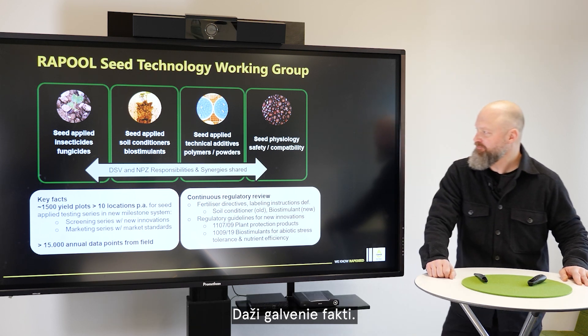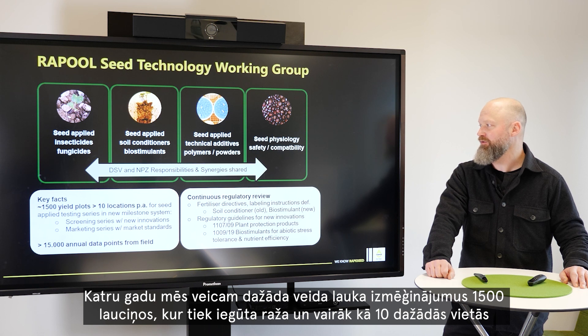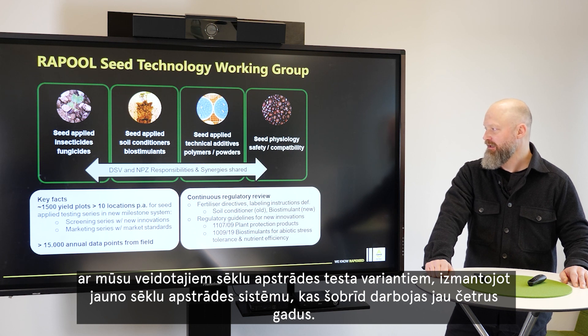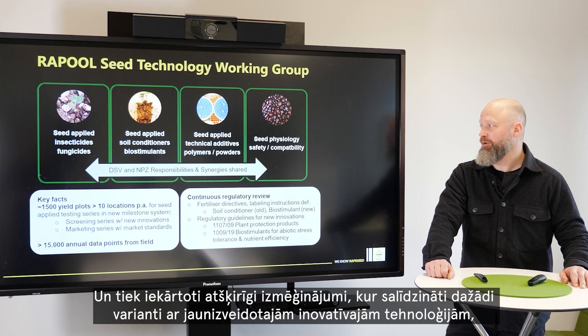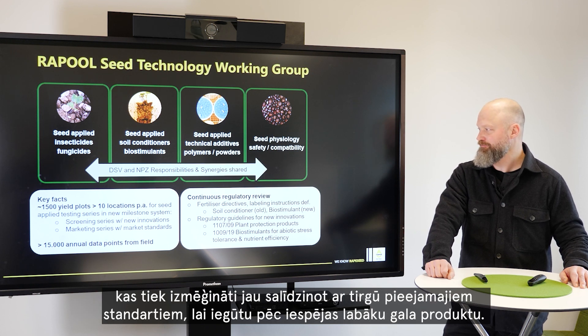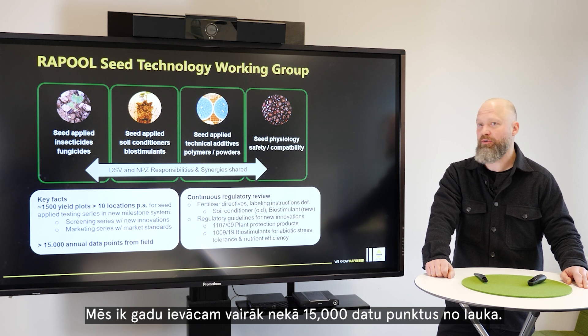Some key facts: every year we are running field trials with 1,500 yield plots at over 10 locations in our seed applied testing series, with a new milestone system now ongoing for over four years. We separate between the screening series with new innovations tested first, and then the best advanced to a marketing series where they're combined with market standards to get the best products for launch. We're capturing over 15,000 annual data points from the field.